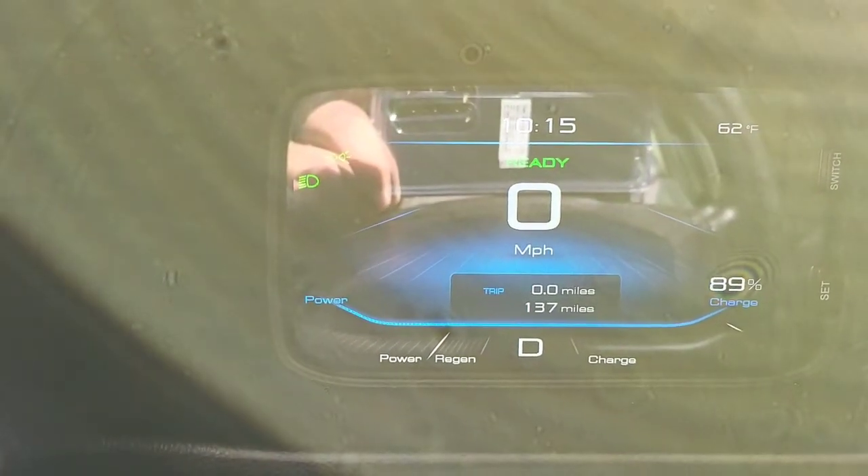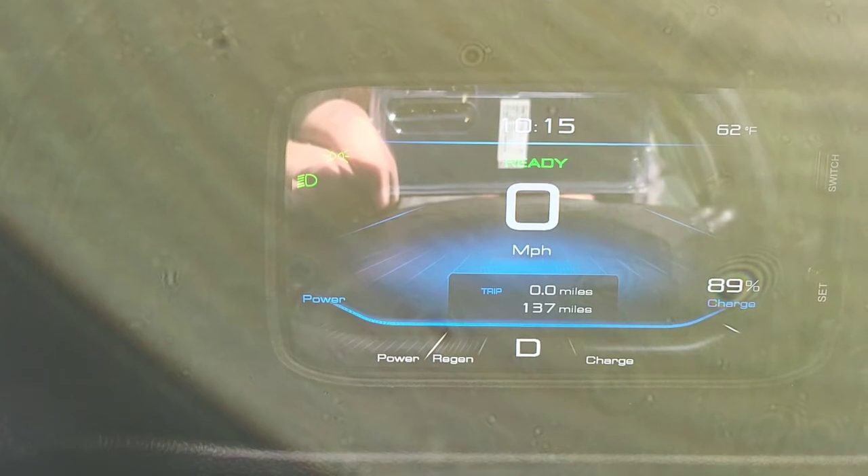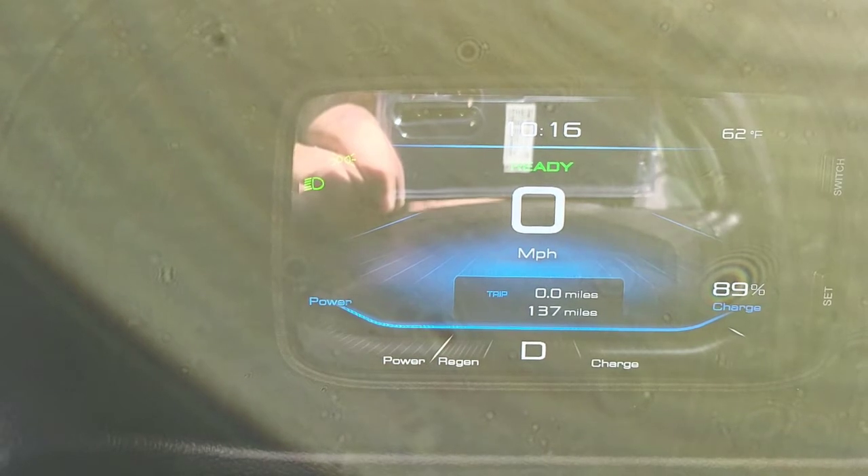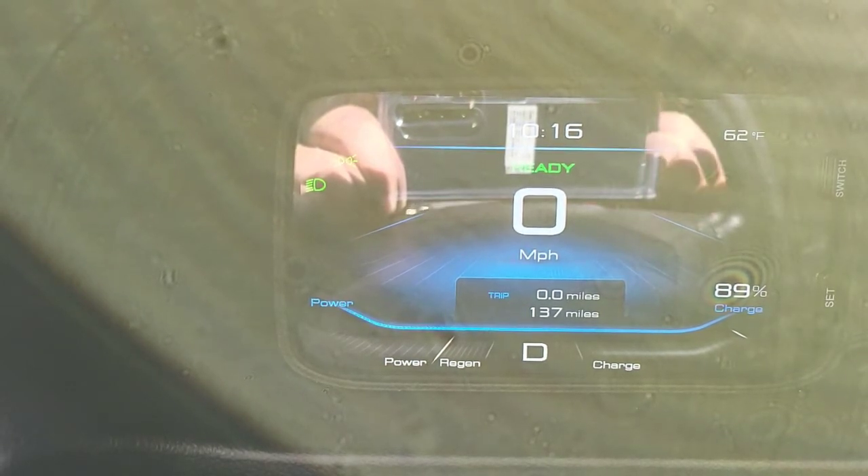I'm on the Electromechanica Solo and I'm going to run a range test. I'm going from Signal Hill or Long Beach to Norwich, which is going to be about 45 to 48 miles. The battery is charged up to 89% and I have zero miles on the trip meter. Once I get there I'll continue this video.